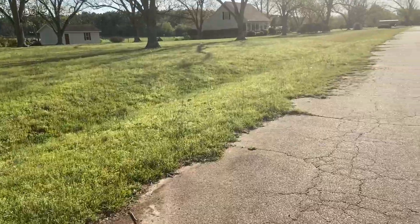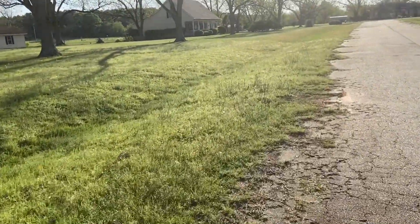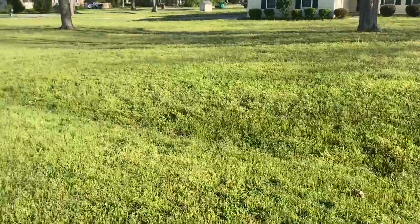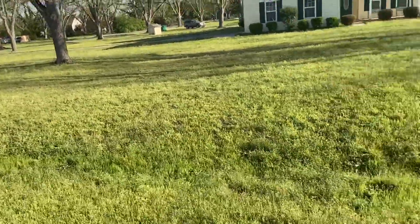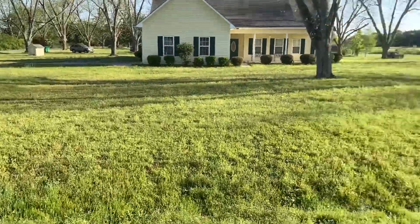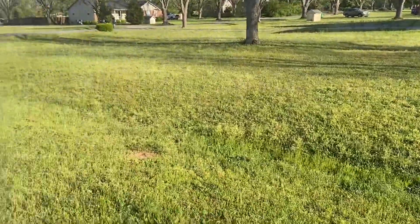All right guys, this is one of my big properties right here. It is a little bit after 6 PM here in Georgia. I'm gonna get this knocked out — let this one go for about two and a half, three weeks, as you can see it got a little body on it. The sun is behind me, so hey, that's a good thing. Let's go ahead and get this knocked out, stay tuned.